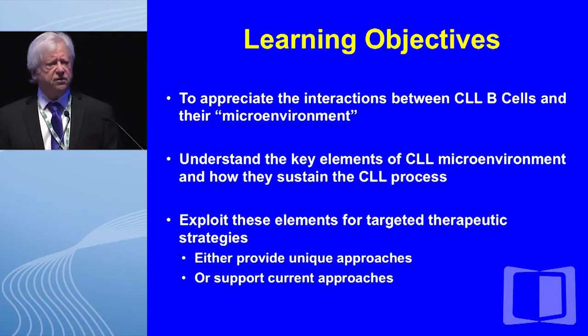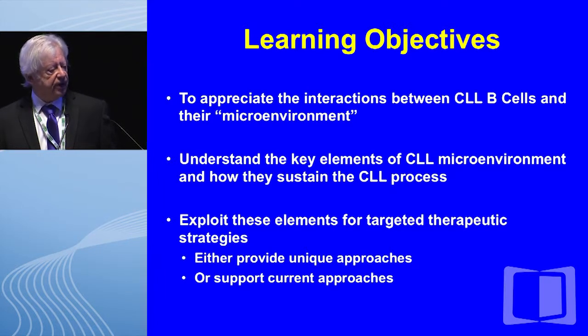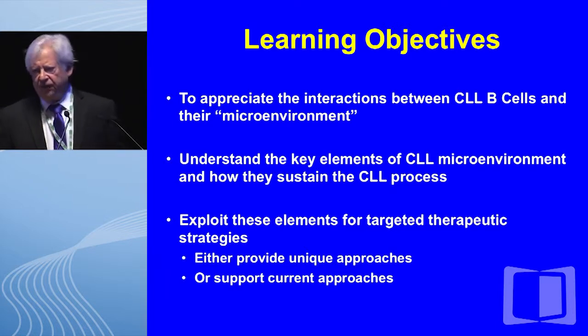The learning objectives for this talk are threefold. First, to appreciate the interactions between CLL B cells and their microenvironment; to understand the key elements of this microenvironment and how they sustain the CLL process; and finally to explain how we exploit these elements for targeted therapeutic strategies — either providing unique approaches or supporting and providing additional rationale for current approaches.